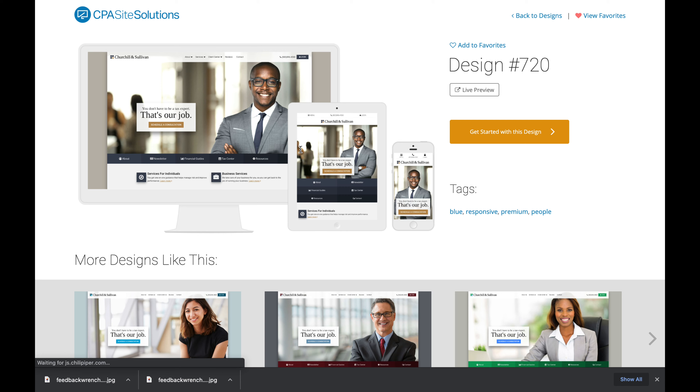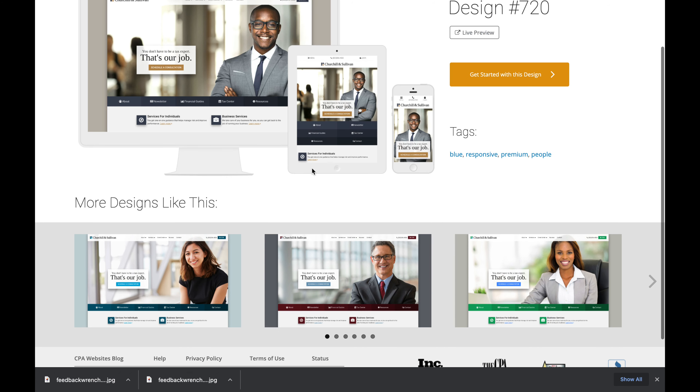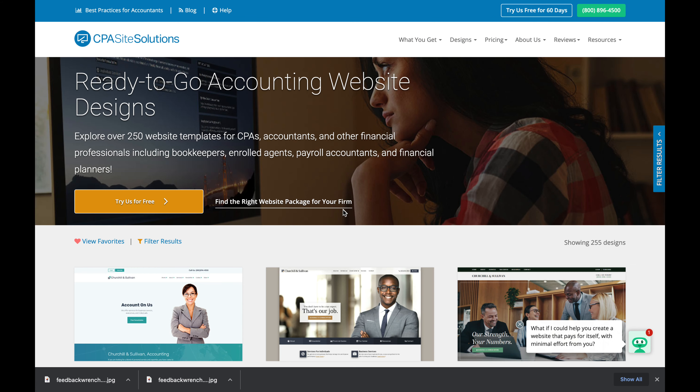They'll build you a custom website, but their entire website system is not even built on the same system they put you on. They can do a WordPress blog, but it's a PHP-based template system. Their portal system has its place, but what I recommend is using a high-quality system like SmartVault. They claim you also get a portal to use with your clients.